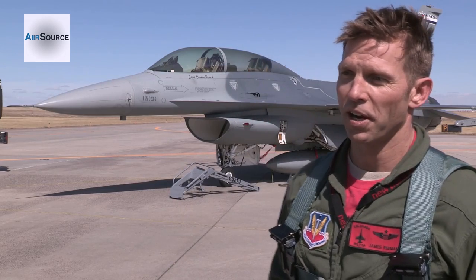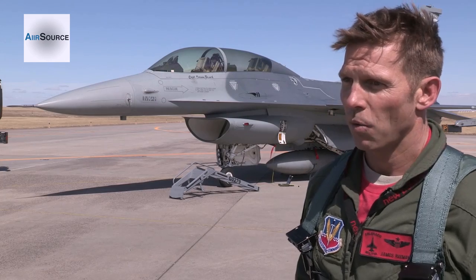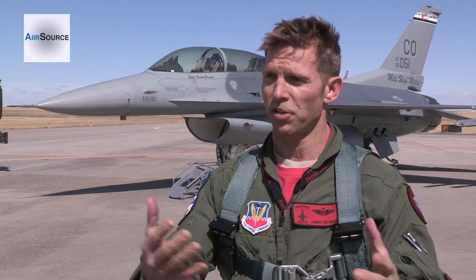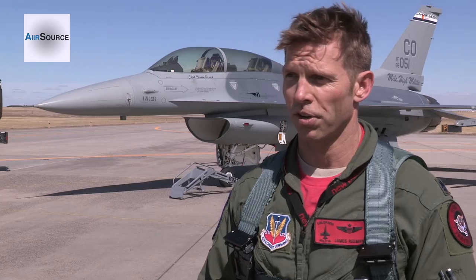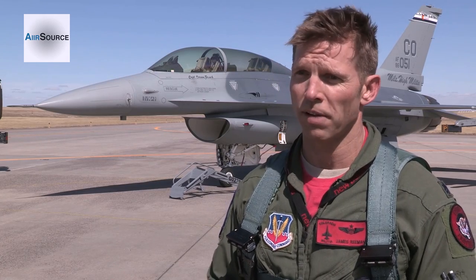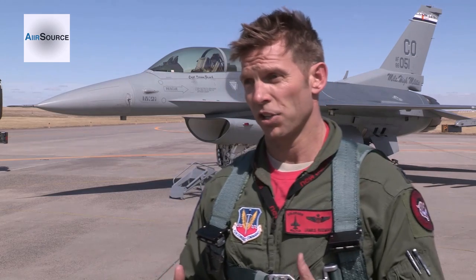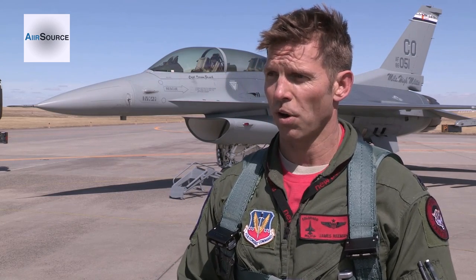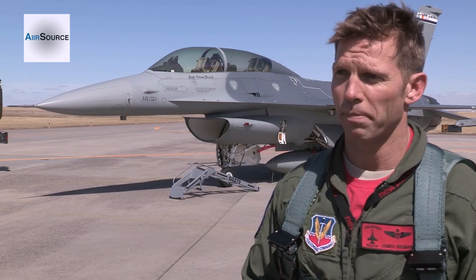I'm Lieutenant Colonel James T. Riemann, and today we had an opportunity to bring an F-16 over from Buckley to Denver International Airport, where we tested out a barrier that we're going to be using when we move our operations from Buckley Air Force Base to Denver International Airport. It's a great opportunity for us and the Air National Guard to extend our partnership with Denver International Airport and work together to continue to provide the support we provide both locally and to our nation out of Denver International Airport while we're rebuilding the runway at Buckley.